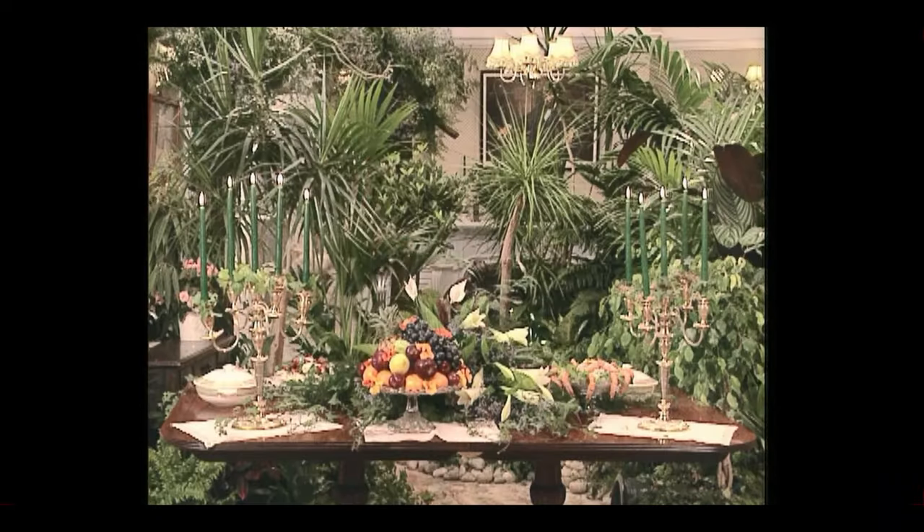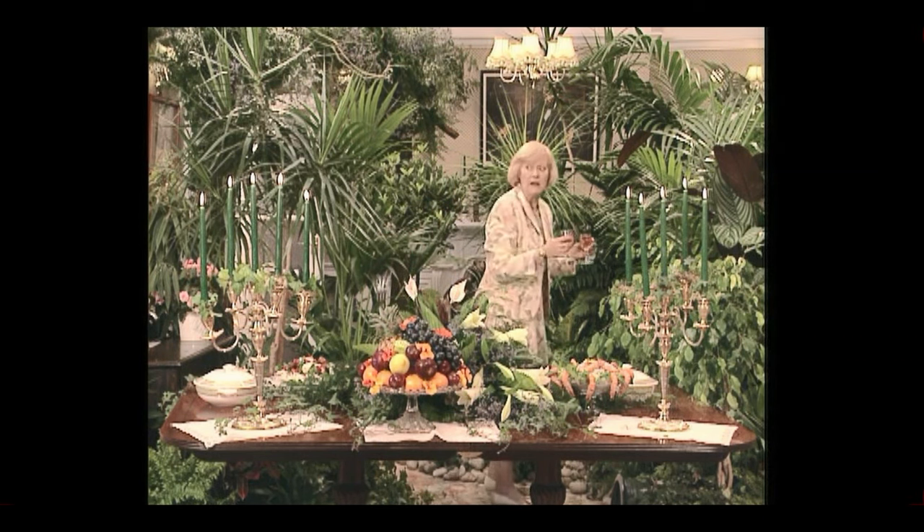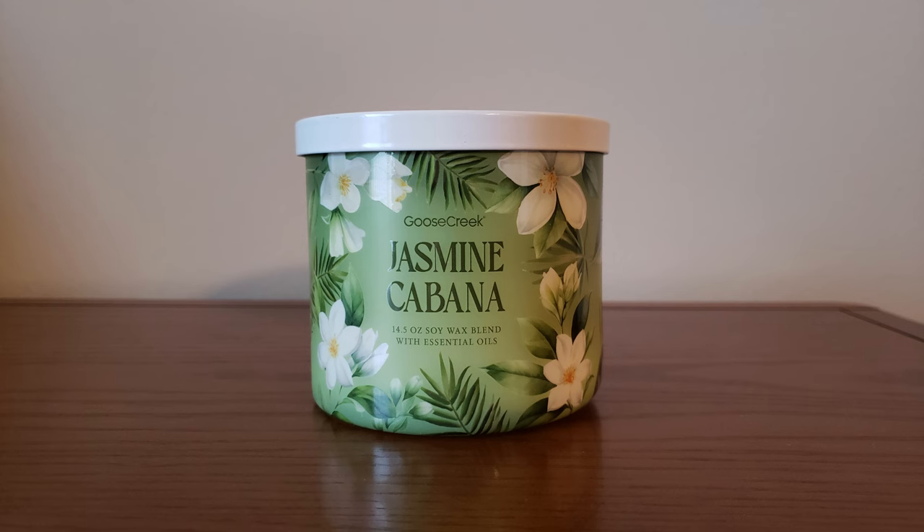The next one is Jasmine Cabana. They did a nice job with these labels — very, very pretty. The scent notes are Cabana Woods, Coconut, Jasmine Blooms, Lily, and Citrus. I'm surprised I like this. Jasmine usually is a little too strong for me, but the jasmine in this is much lighter. There's a kind of fruity fragrance and like a little grassy note — I guess that would be the Cabana Woods. I like that. It's a little bit light, but that might be a good thing with that jasmine in there. Kind of like a tropical spring smell.